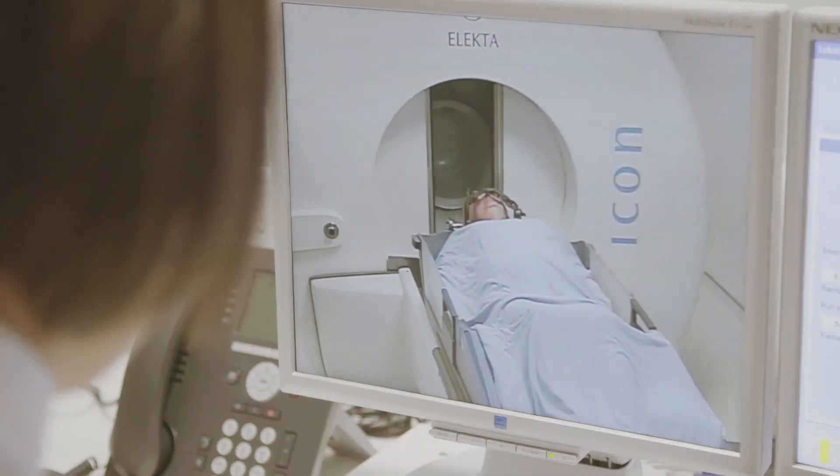The Icon system allows us to use a mask instead of a frame if, for example, we're staging treatments over several weeks. The patient lies there for probably an hour to an hour and a half. Once you're feeling okay and there's nothing wrong, you are out the same day.